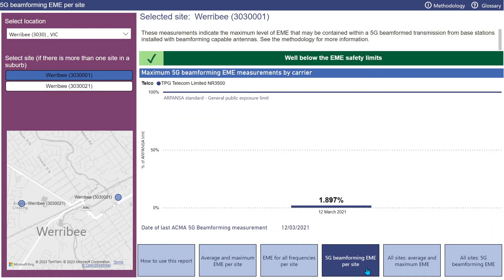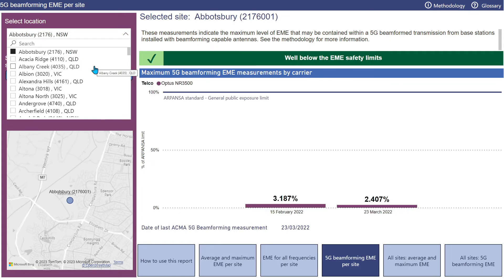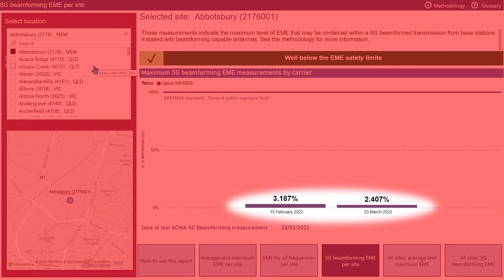Let me show you another example — let's look at Abbotsbury. These are the maximum levels of 5G beamformed EME at an Optus site in Abbotsbury in New South Wales, where we measured twice: once in February 2022 and again in March 2022.